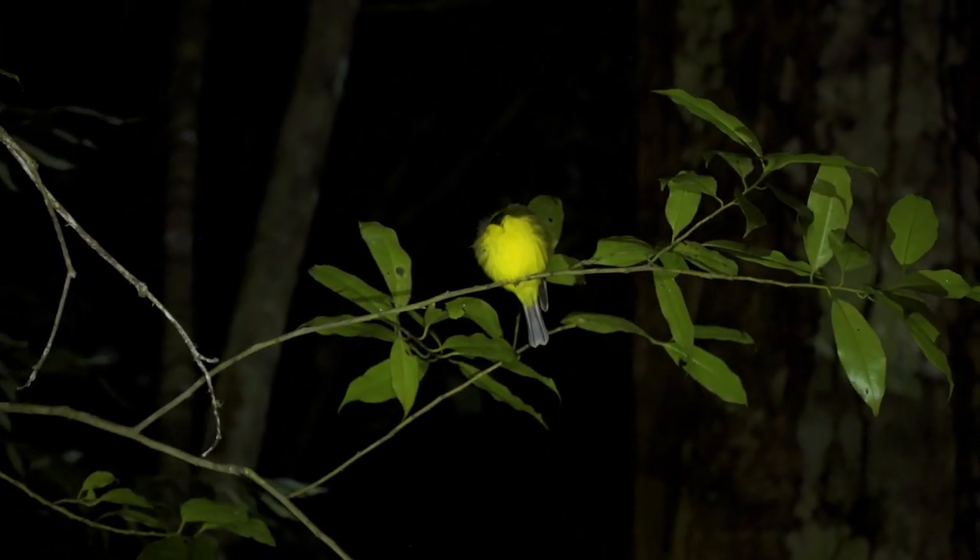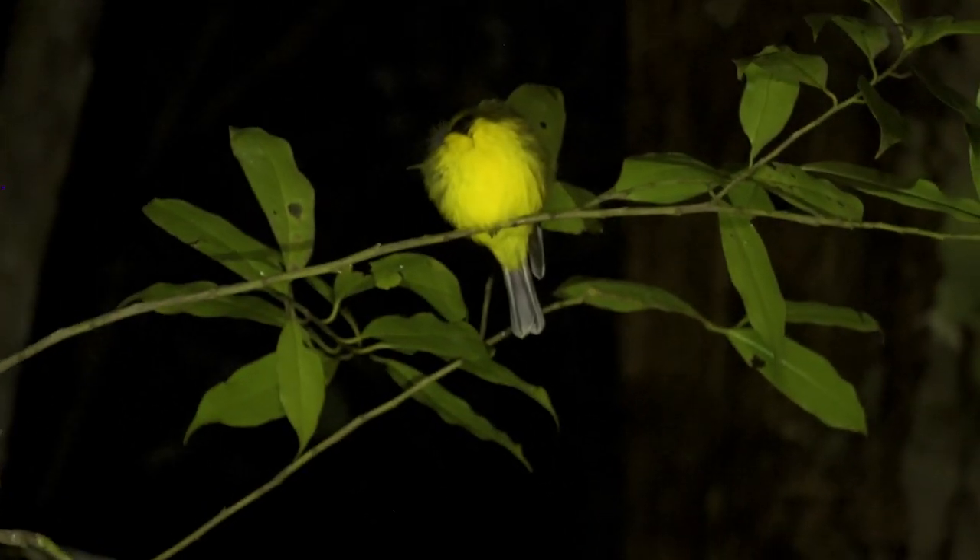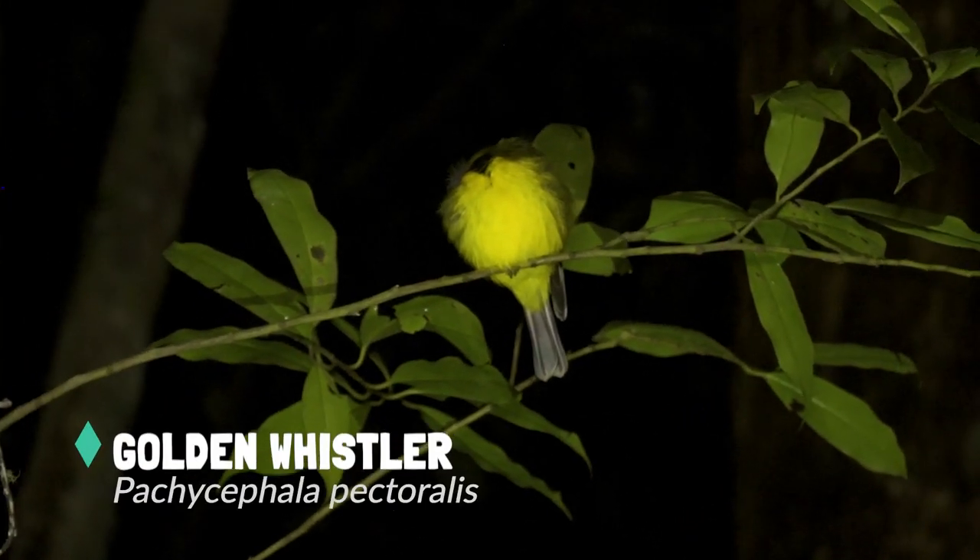Sleeping bird — it's quite unusual, actually. You'd think you'd be able to see sleeping birds all the time. That's quite low in the canopy there. The golden whistler.